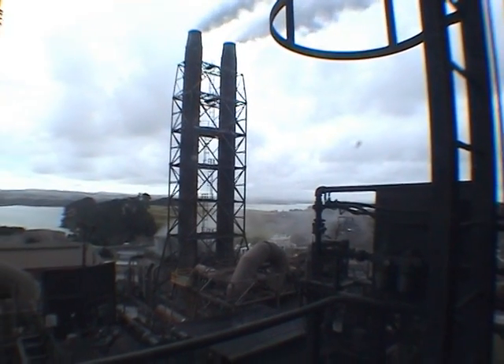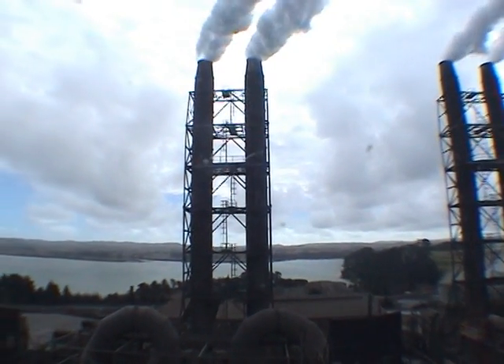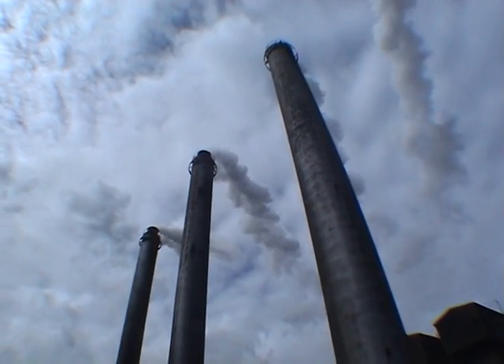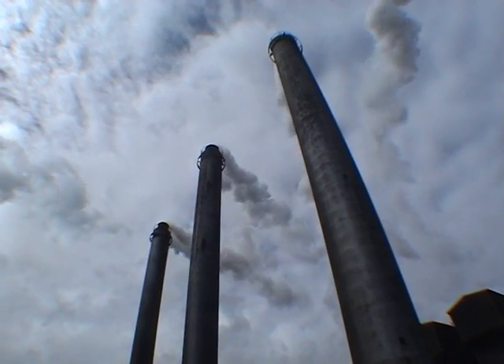These gases are directed to the afterburners, where they are re-burned to convert the carbon monoxide into the cleaner carbon dioxide. Once burnt, they can be used to generate up to 60% of the site's power in the cogeneration plant.